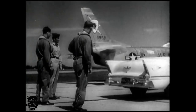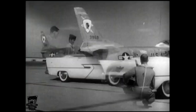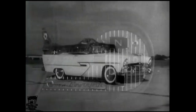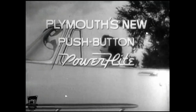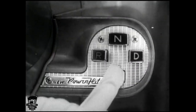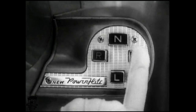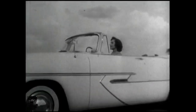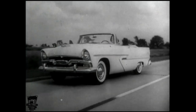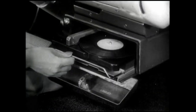Thrillingly different, exciting jet-age styling highlights the magnificent new Plymouth '56. Get top thrust to take off from Plymouth's higher-powered new V8s or 6-cylinder. Plymouth offers revolutionary push-button automatic driving — Plymouth's new push-button PowerFlite, the last word in driving ease and luxury, a first with Plymouth in the low-price three. Just push a button for neutral, low, reverse, or drive, press the accelerator and away you go. Plymouth has everything, even a highway hi-fi record player.